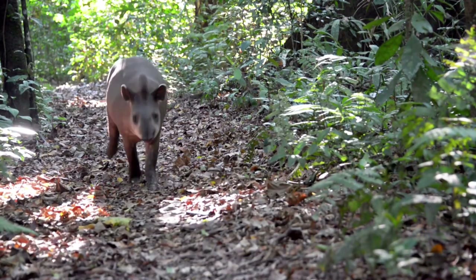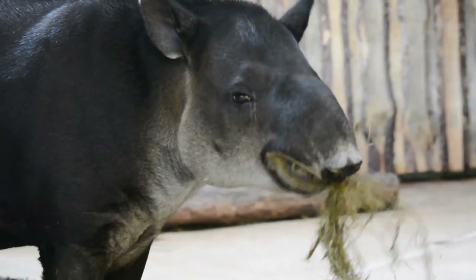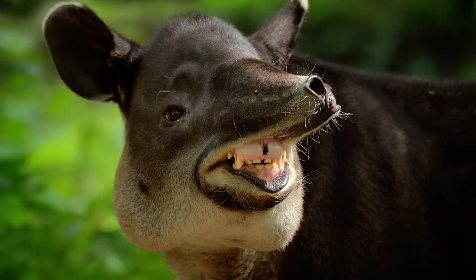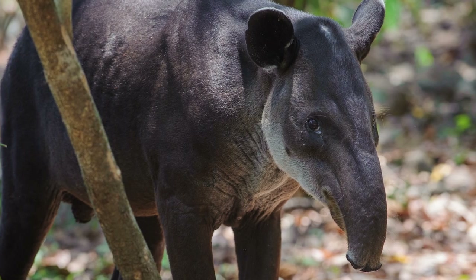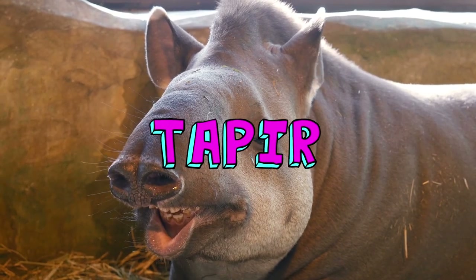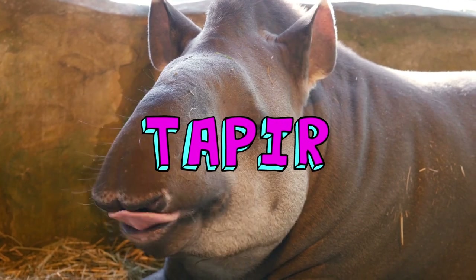Wait, did you see that? Shooting through the trees. Well, that creature's using its nose to grab treats. Is it a rare pig or maybe an anteater? Nope. This is the Tapir, today on Weird in the Wild.